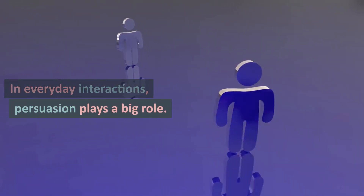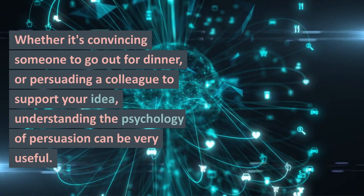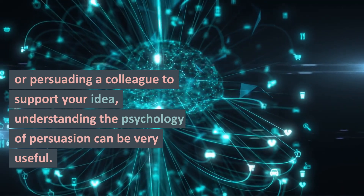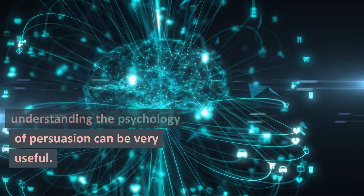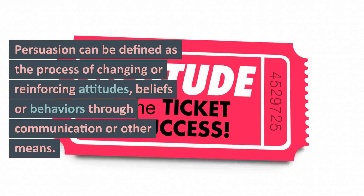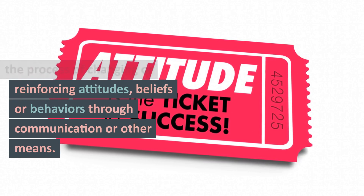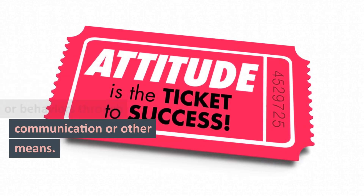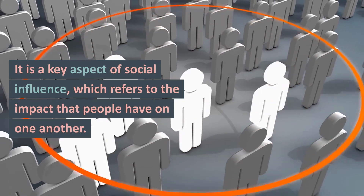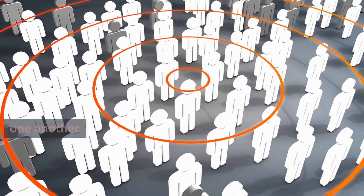In everyday interactions, persuasion plays a big role. Whether it's convincing someone to go out for dinner, or persuading a colleague to support your idea, understanding the psychology of persuasion can be very useful. Persuasion can be defined as the process of changing or reinforcing attitudes, beliefs, or behaviors through communication or other means. It is a key aspect of social influence, which refers to the impact that people have on one another.